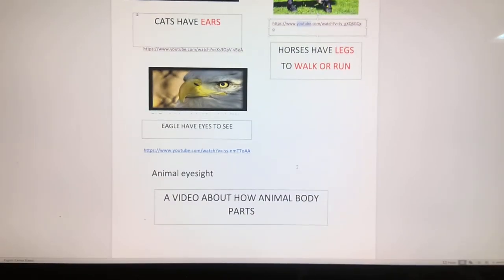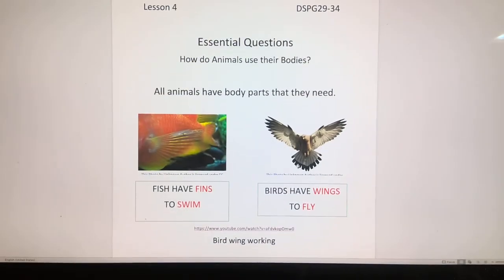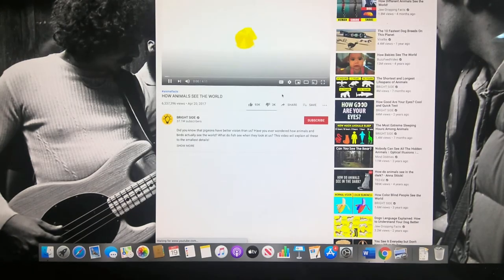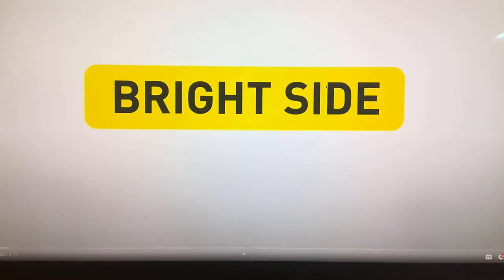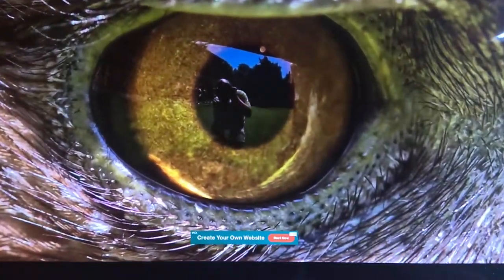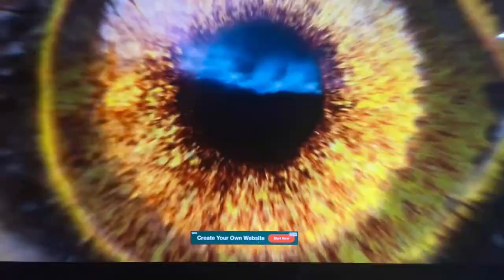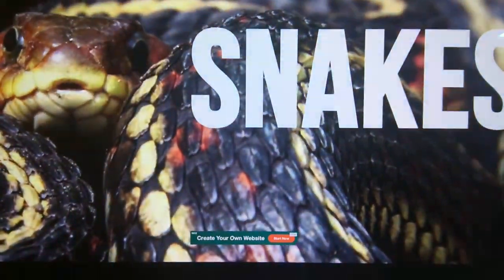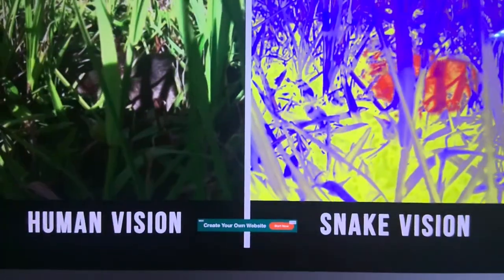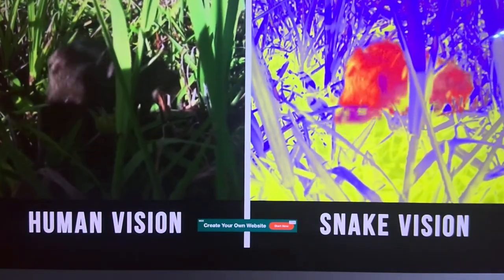Animals also have eyes. Let's see how eyes are used in animals. Did you know that pigeons have better vision than us? Have you ever wondered how animals and birds actually see the world? What do fish see when they look at us? Snakes — vision of snakes differs the most from ours. They sense thermal signatures. Due to infrared-sensitive receptors on their snouts, some snakes can see the radiated heat of warm-blooded mammals.